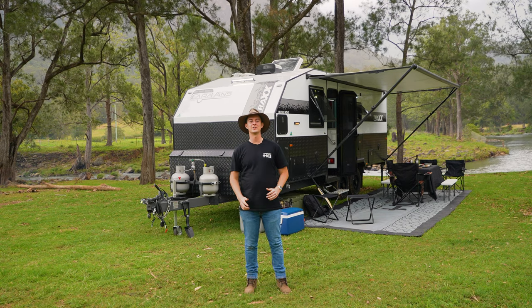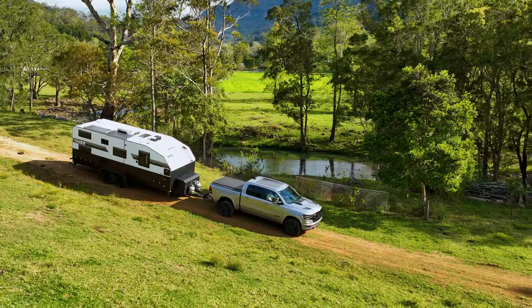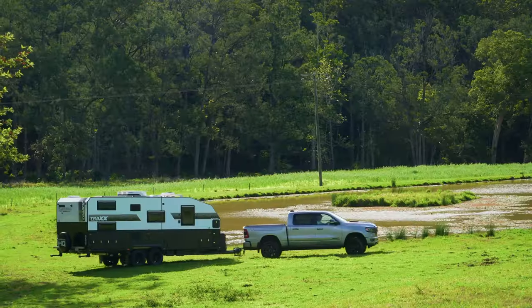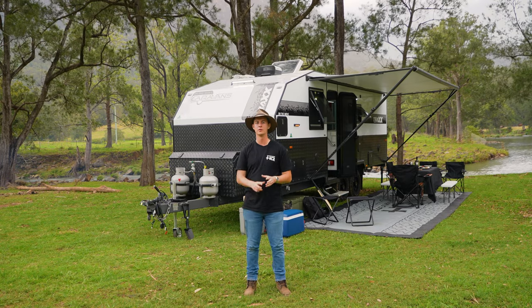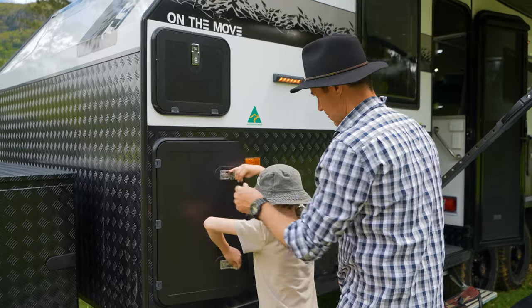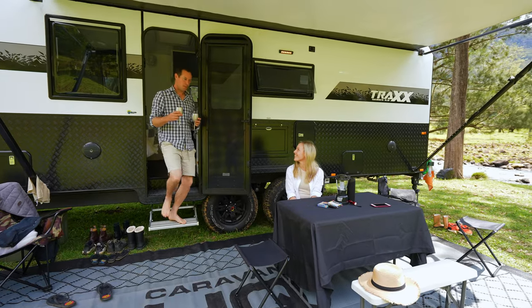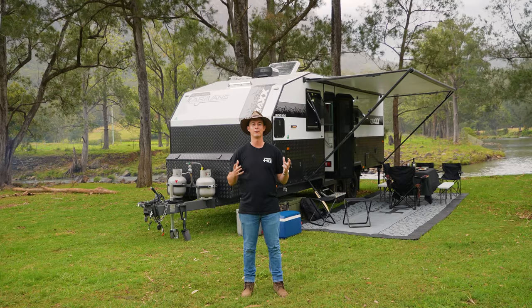G'day guys, Ethan here from Caravan HQ. We're away with the team at the moment in the beautiful Gold Coast hinterland. We're doing a little bit of a test on some of our products, seeing what we like, what we don't like and how we can improve them for all our customers. Now what I've got behind me is our 20 foot 6 On The Move Trax family. Michael, our sales manager at the Yatala dealership, has taken his young family away and he tells me it is by far the best off-road family van on the market. It's under 21 foot, it's got extra wide bunks, north-south bed and even a bath for the kids. Why don't we go and have a look?